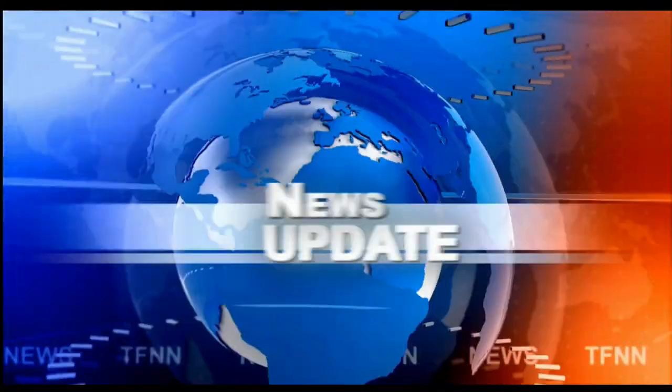Headline News Update. Welcome folks — we have the Dow Industrials trading up 131, Nasdaq's up 55, S&P's up 28.